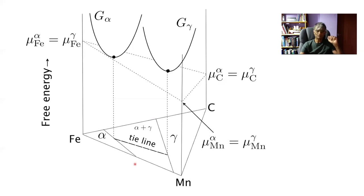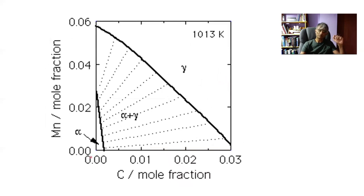Going back to the ternary system, we have a two-phase field at a constant temperature. In the case of iron-carbon-manganese at 1013 K, this is the two-phase field and these are the tie lines which define it. The tie lines are not radiating from any corner — they are calculated or measured. It is straightforward to obtain them given all the work that has been done.